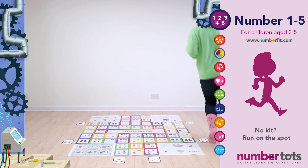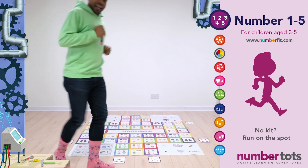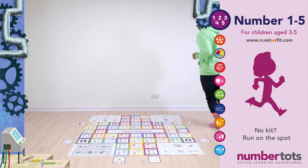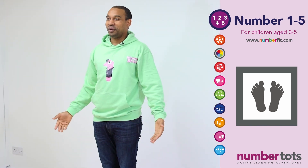Racing around the mat. And we've done one lap. And we're going to do one more. And stop!